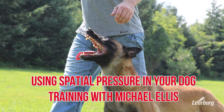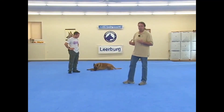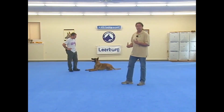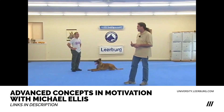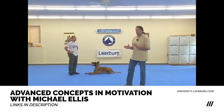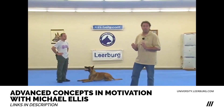Now we're going to talk about spatial awareness and spatial pressure and how it affects our interactions with our dogs. With lots of our dogs we teach them to be spatially aware because we use spatial pressure to manipulate them into different positions when we're teaching behaviors. But a dog with a natural sense of spatial awareness can also present certain problems when we're interacting with them.